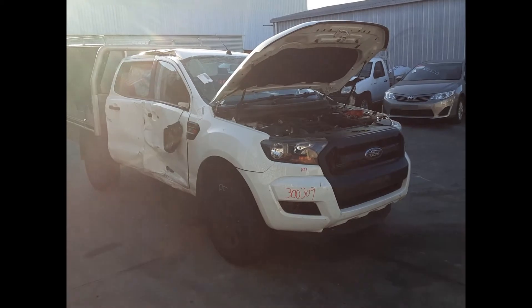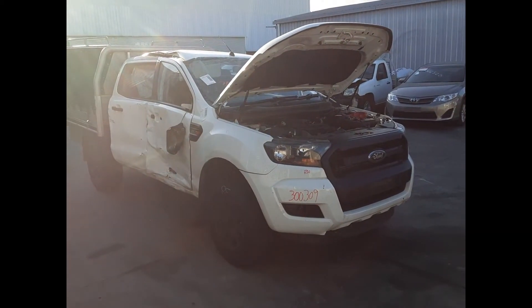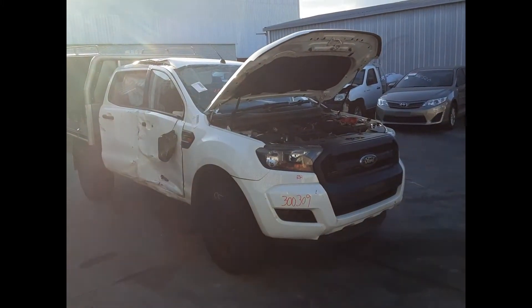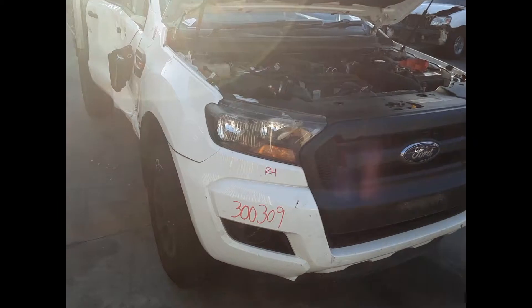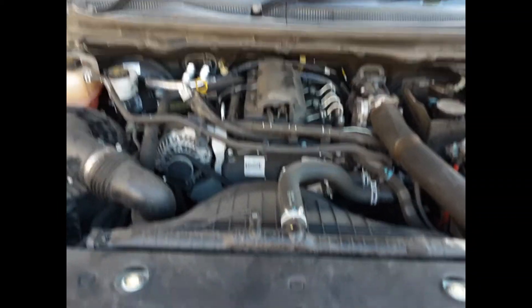Hi, this is Chris from Total Parts Plus. Today we have a 2017 Ford Ranger XL dual cab, stock reference number 4962. The shape runs from the first half of 2015 through to the second half of 2018. It has a P4AT 2.2 litre four-cylinder turbo diesel engine backed by an automatic four-wheel drive transmission.